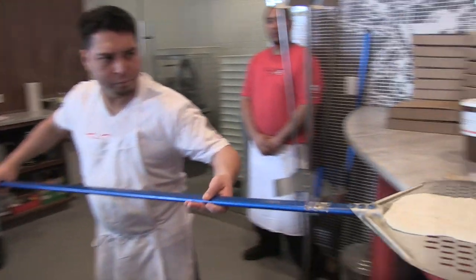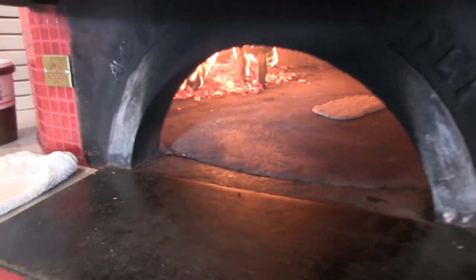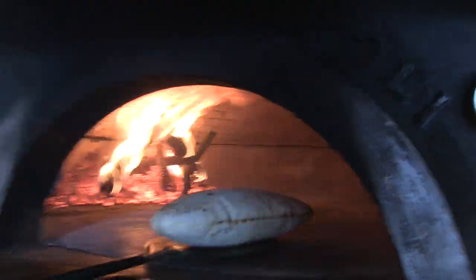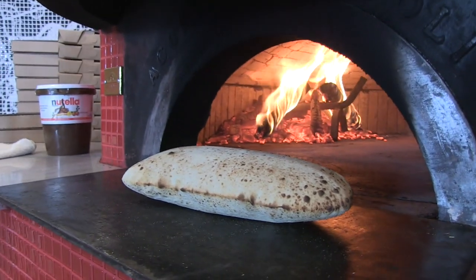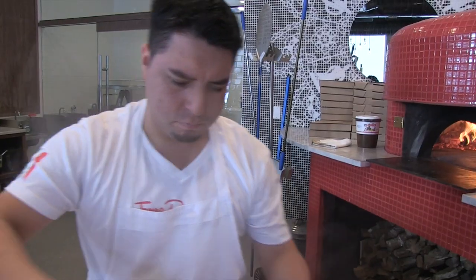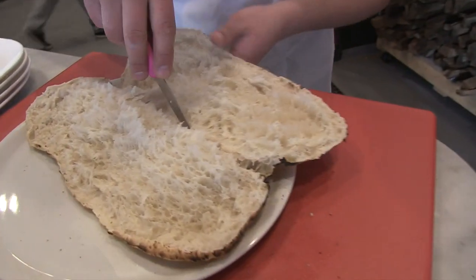They put it in the wood-burning oven and bake it a bit until it rises. Then they slit the side and open it up, and you can see all the beautiful character inside — all the chew, all the wonderful little pockets that come with a complex dough. Then they begin to add the toppings.